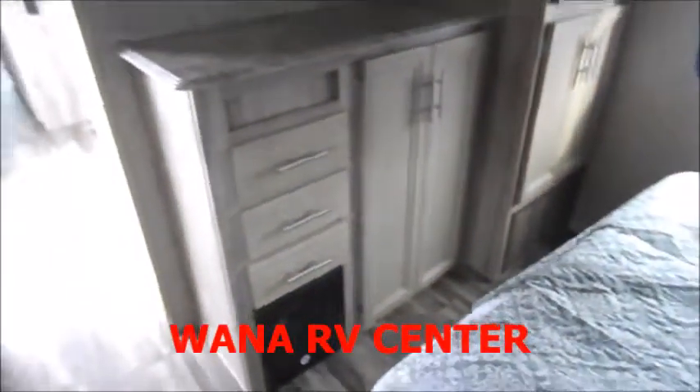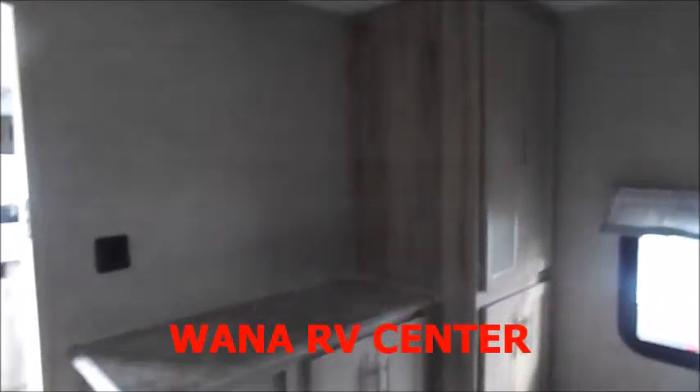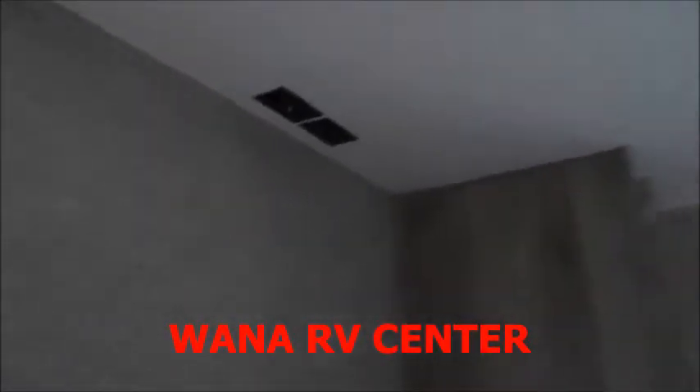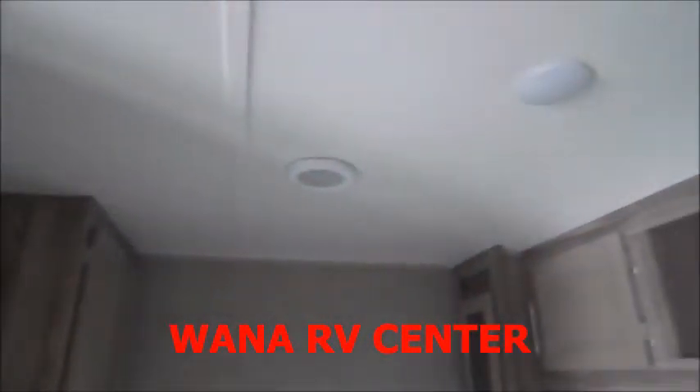We've got a large queen bed area with the wardrobe space. It's nice to have extra space in here with plenty of storage. There's a spot for a large TV in the bedroom, and again you'll see the AC is ducted.